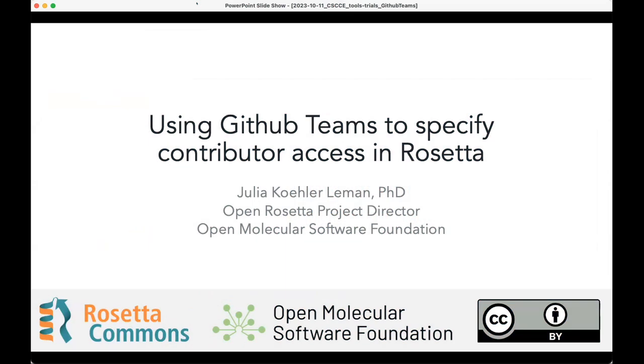Thank you so much for inviting me. I am going to talk about how we use GitHub Teams to specify contributor access in Rosetta. My name is Julia Kola-Liemann. I am, as of a month ago, the Open Rosetta Project Director at OMSF, the Open Molecular Software Foundation, and I have been in the Rosetta community since 2006 and a senior developer since 2011, 2012.